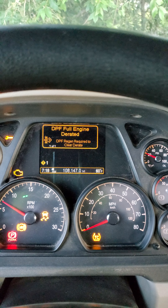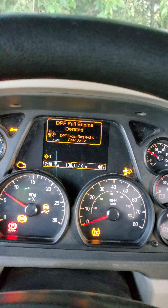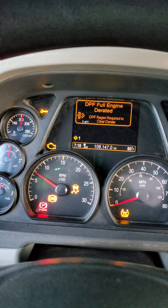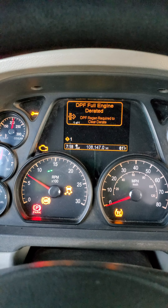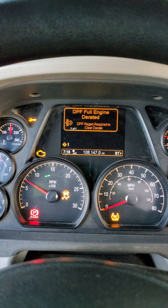Hello, this is Dirty Trucking out here this morning. The truck is experiencing some problems and I'm going to show you what's happening. The DPF is full again, engine needs a regen, and we've got all these codes on the dash.